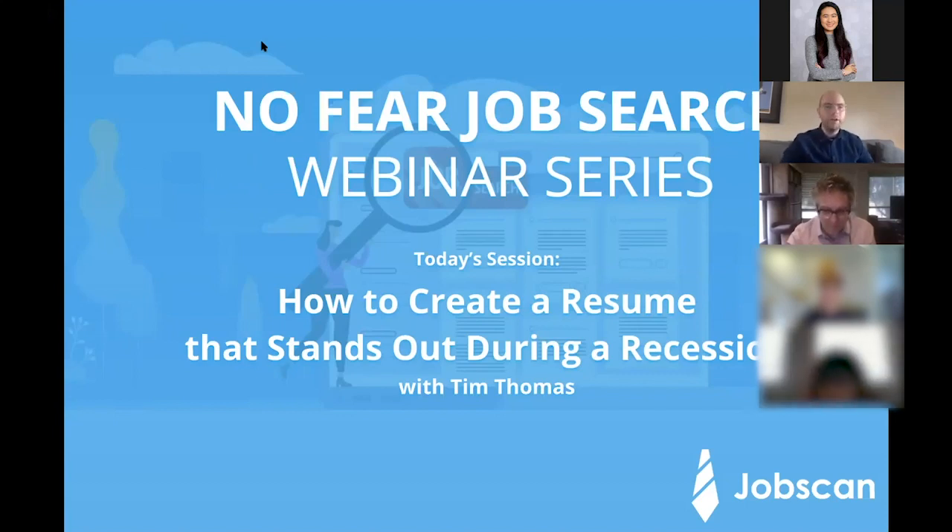Hello everyone and welcome to the No Fear Job Search webinar series. My name is John Shields, I'm the marketing manager at Jobscan. If you're not familiar with Jobscan, we're a Seattle-based company dedicated to making the best online tools for job seekers.